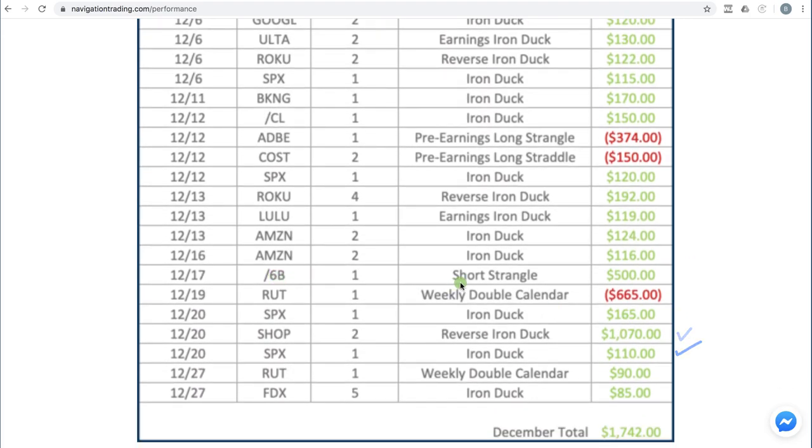Amazon had a couple of iron ducks for $124 and $116. In 6B, which is the British pound, we did a short strangle and booked a nice profit of $500. In RUT, weekly double calendar took a loss of $665. SPX iron duck for $165. Shopify, we got some of that money back — did a reverse iron duck and booked over $1,000 on that trade.